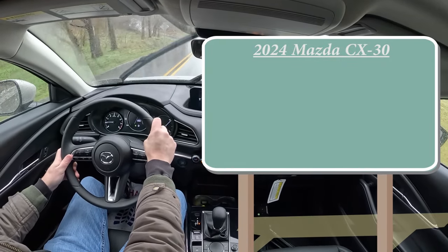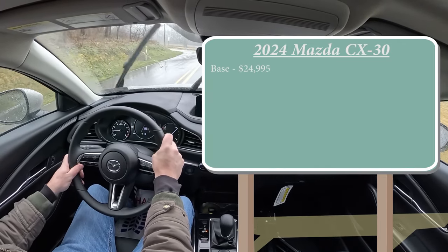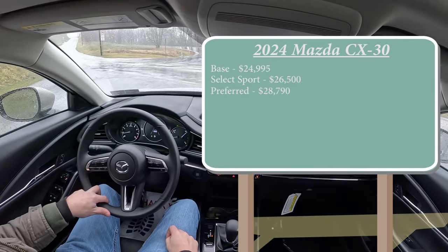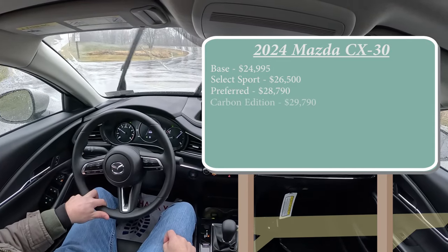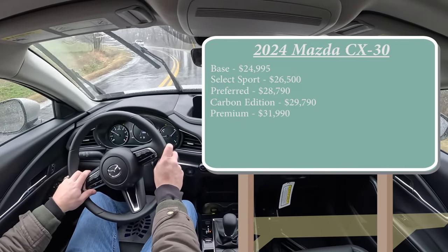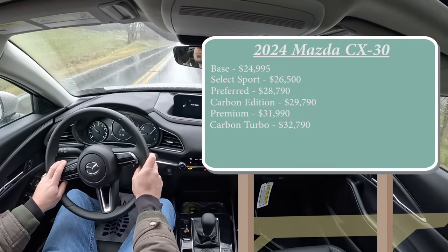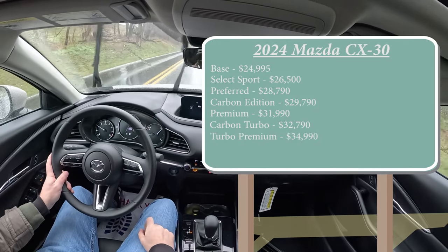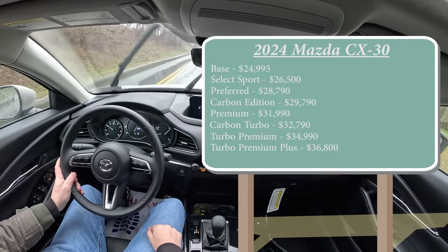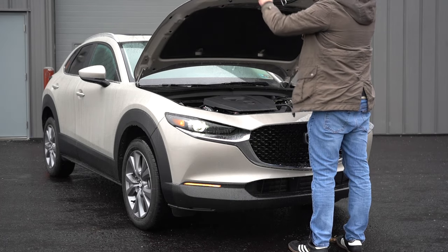There are an absolute ton of trim levels for the 2024 CX-30. First one being the base starting at $24,995; Select Sport for $26,500; Preferred — which is the one we are in today — going for $28,790; Carbon Edition for $29,790; Premium for $31,990; Carbon Turbo, which is a new trim level for 2024, going for $32,790; Turbo Premium for $34,990; and lastly the Turbo Premium Plus going for $36,800.